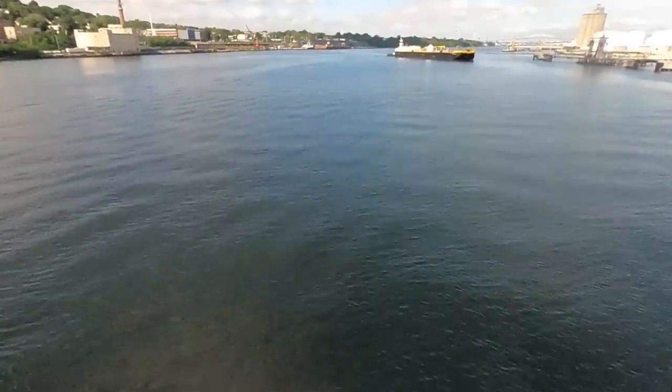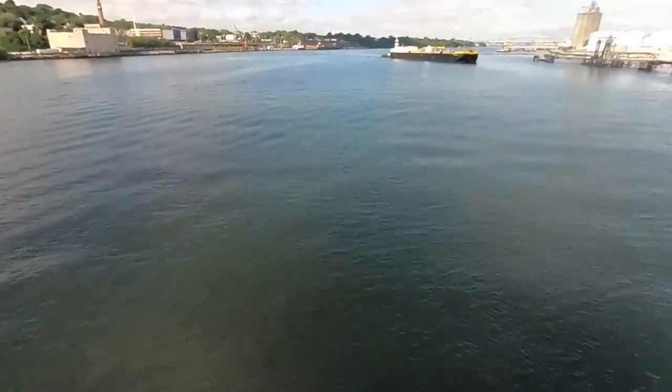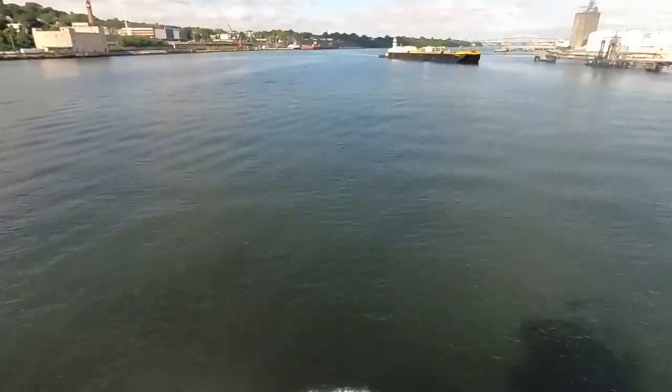Hello and welcome. I'm Tim and this is Tim B at Sea. So today we're doing an assist job in the kills.